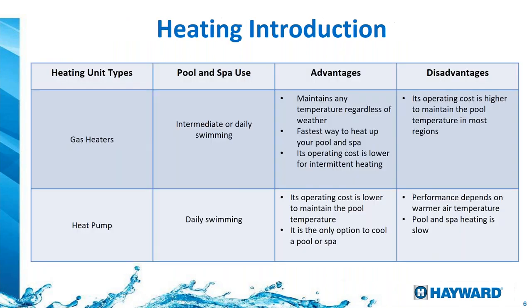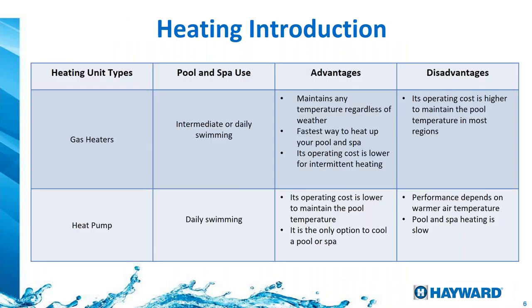Let's start with the heating introduction — the differences between different types of heaters and different ways of heating your pool. Gas heaters and heat pumps: what's the difference? Gas heaters are cheaper at the beginning when you first buy or install them. But in the long run, in most countries, depending on the price of propane, it turns out to be more expensive than electrical.